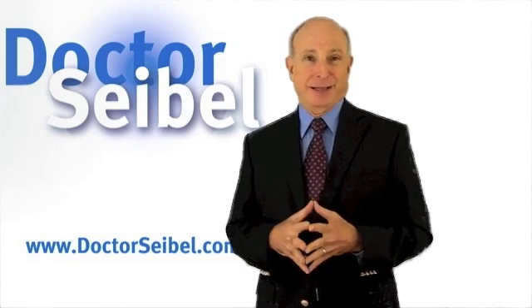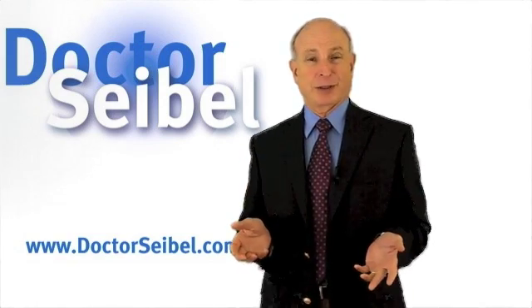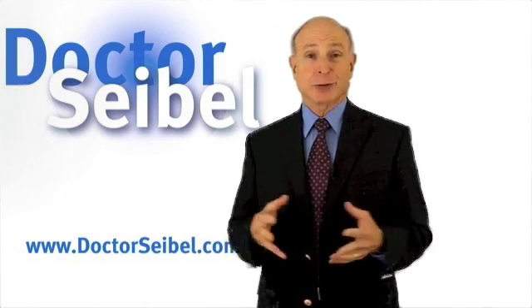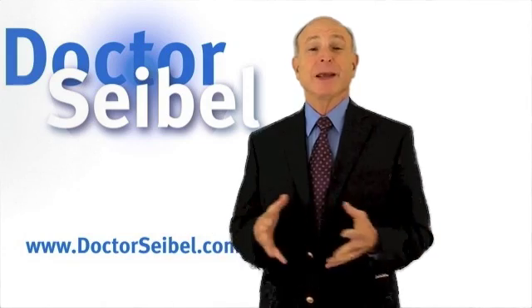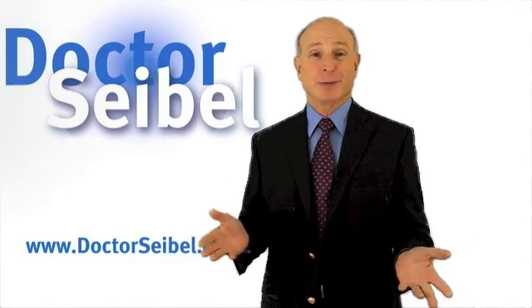Now, where do you get these bioidentical hormones? You can find them both in compounding drugstores, and you can also find them in traditional drugstores, in chain drugstores, in mass merchandise places. They're available in all those places.